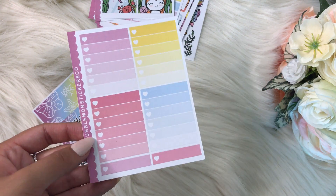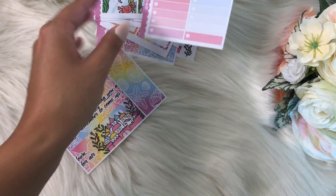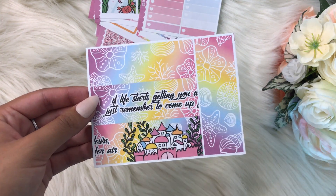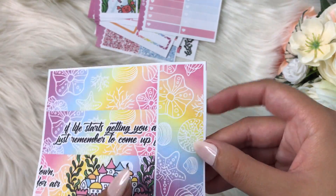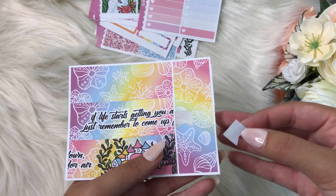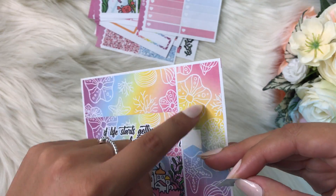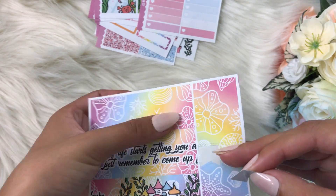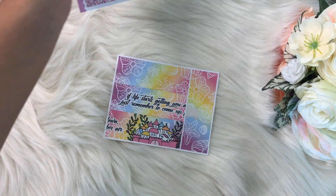These are the functional full boxes — the checklists, which I always use, so I'm glad those came with it. These are cute as well, though I don't know exactly what I'll use them for. Oh — these are like little flags. And I believe this is another full box, and then basically some large washi for more decoration.